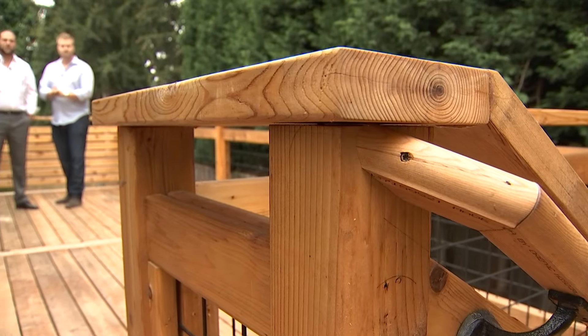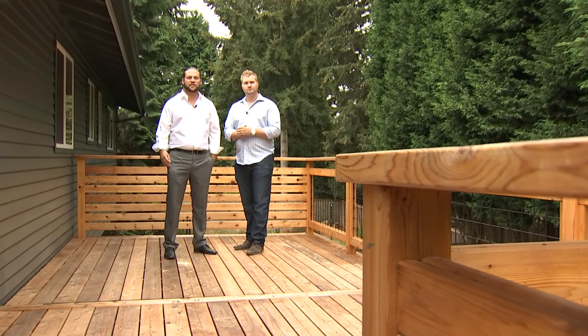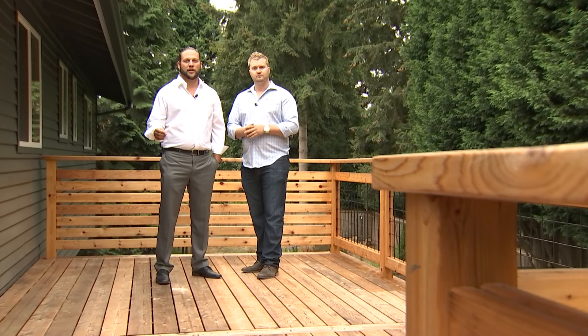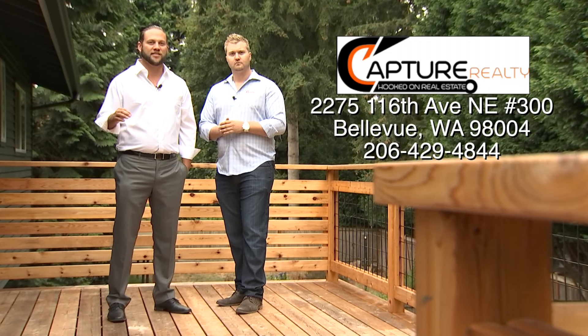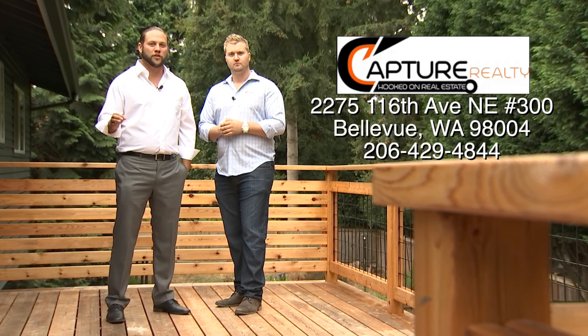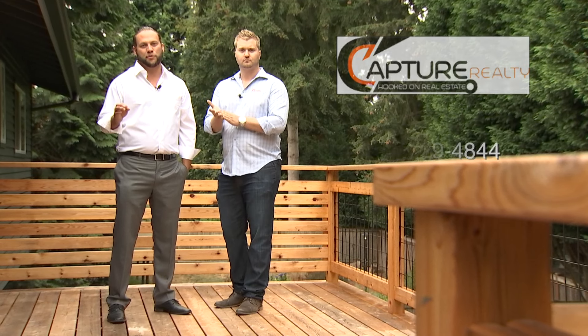Here at Capture Realty, we pride ourselves on hitting the highest sales price in every neighborhood. Selling your home is one of the largest investments and largest assets you're ever going to sell — you've got to choose the right agent when listing your property. We would love an opportunity to meet with you and do a listing presentation. If you're not using technology to bring in the largest audience possible to all of your listings, then you're doing it wrong. Please contact myself or one of our agents — we would love to come out, walk your property, and do a listing presentation for you. Thank you so much for joining us at our latest project, and we look forward to hearing from you soon.